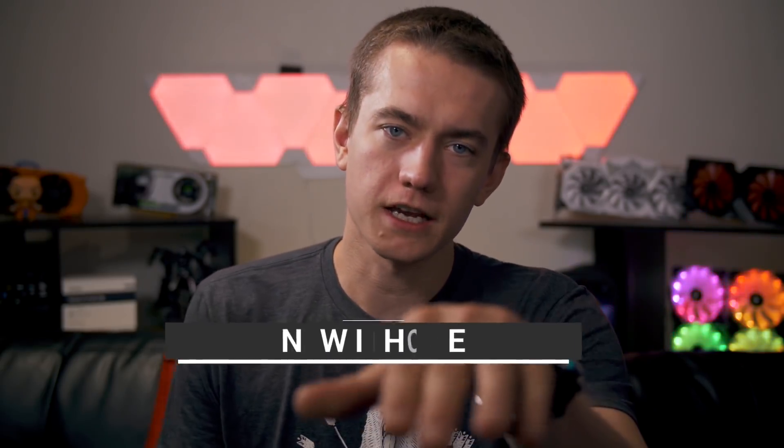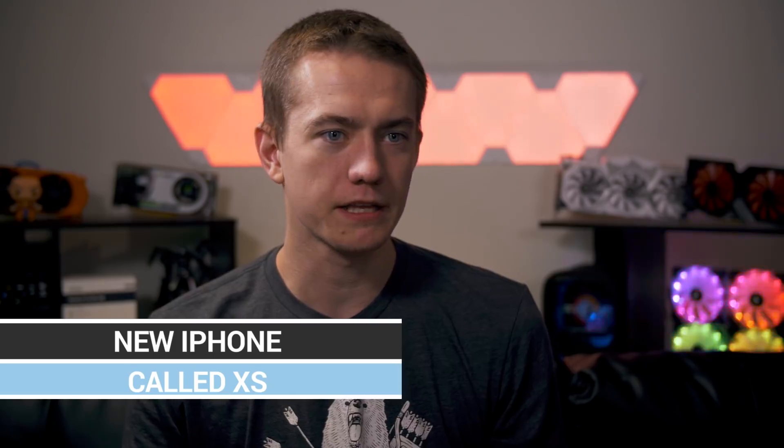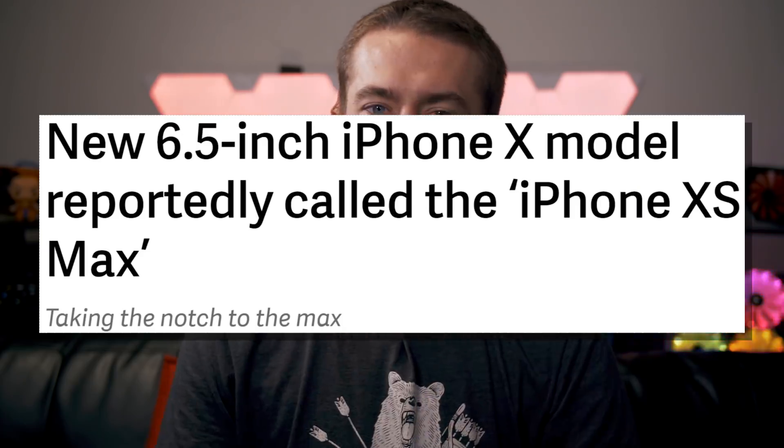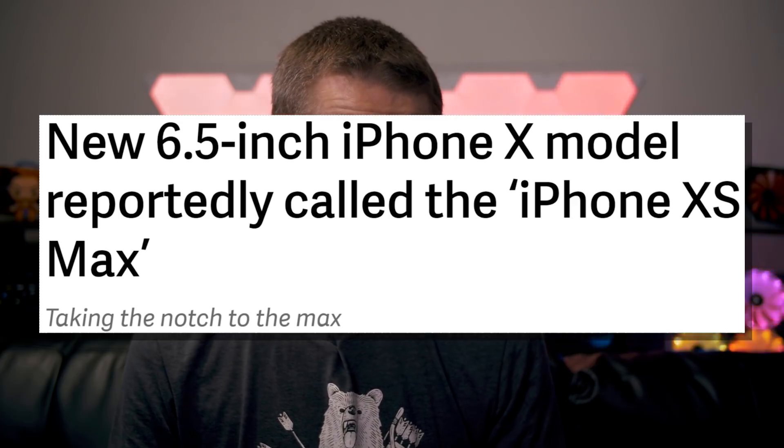And in case you want to support us while using ad block, this would probably be one of the least egregious ways to do it. You could also sign up for our Patreon — we give you ad forgiveness. Now let's talk about how you can spend money — spend more money than you probably should — because it looks like Apple is launching their new phones, which are going to be called the XS. Is that 10S? Is that tens? Is that XS? And then there's the XS Max.